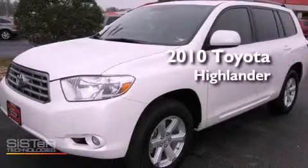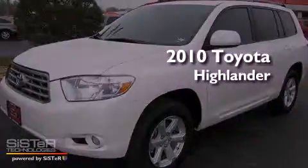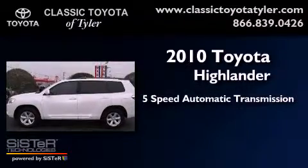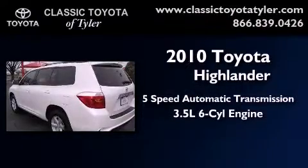This is a 2010 Toyota Highlander. This vehicle has seating for 7 adults and a 3.5-liter V6.